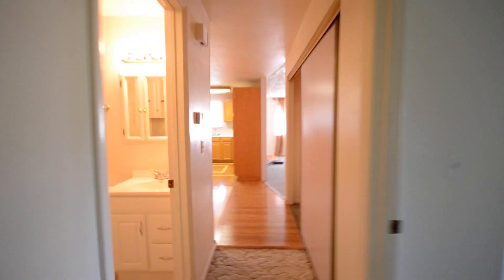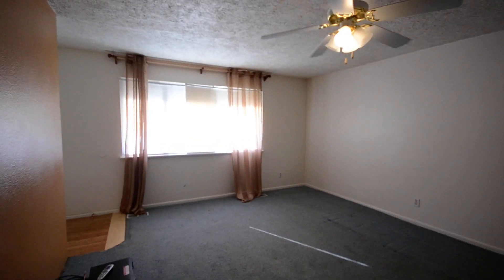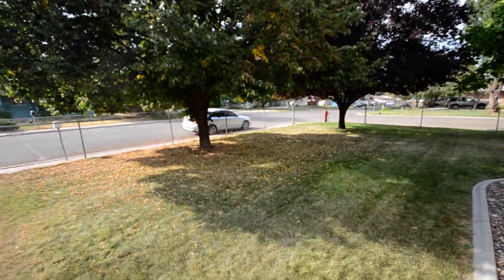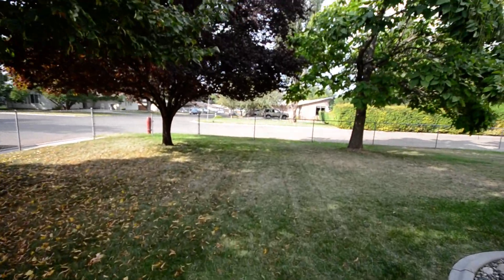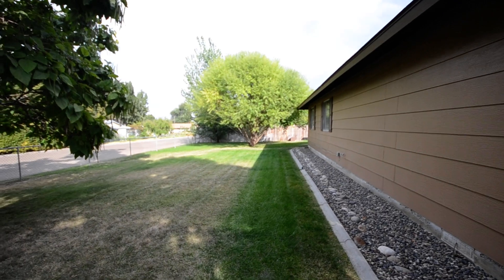Walk back up through — really show you the highlight of this house, which is the yard. Through the gate here. It's a great big yard up around the corner, goes all the way around to the back of the house. Beautiful home.